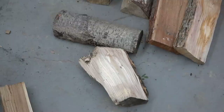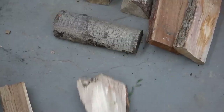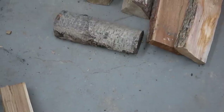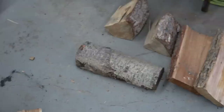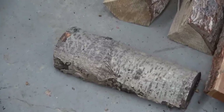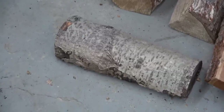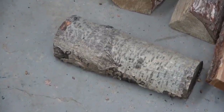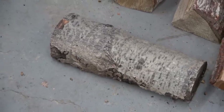I want everything to be roughly the same size — not the same size but the same mass — so that we can compare apples to oranges. This here looks like cottonwood. It could be cottonwood or it could be aspen, it could be poplar. The younger trees have that look to it. I think it is cottonwood.